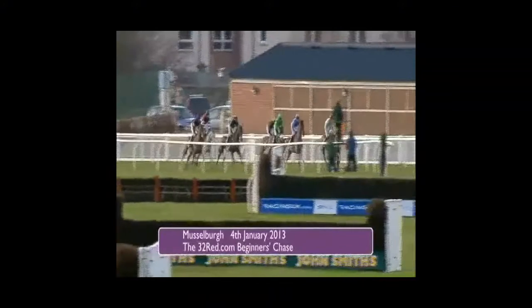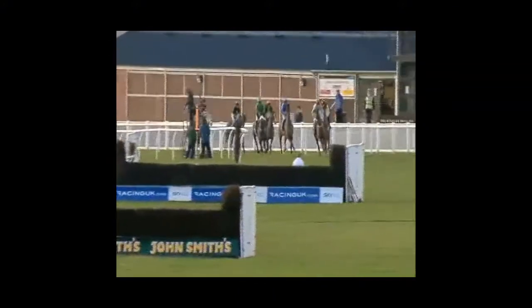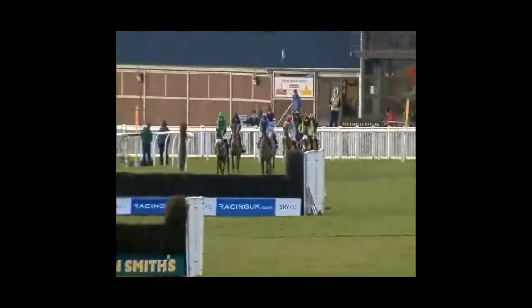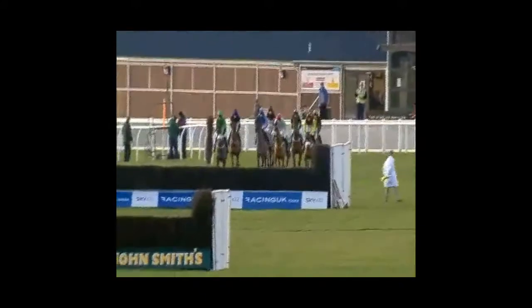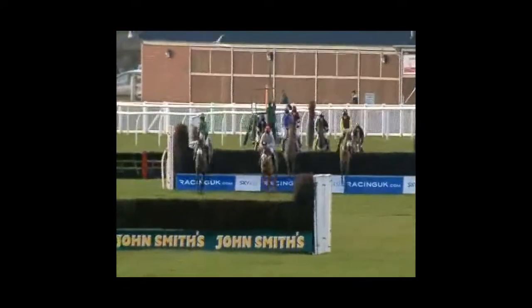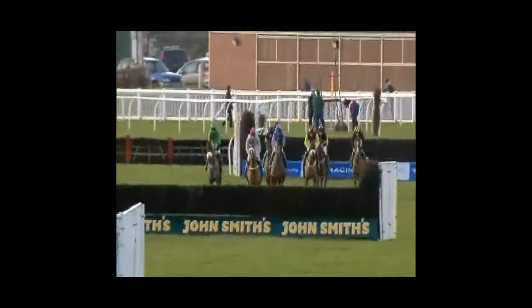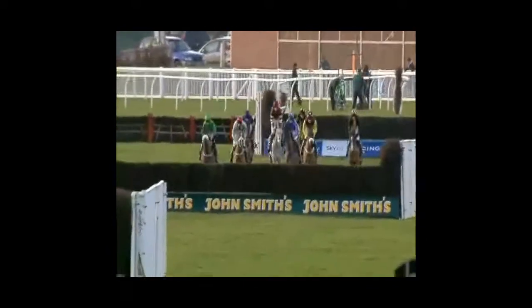And they're off in the 32Red.com Beginners Chase. They've got two circuits in front of them, and the Irish horse, 20-Pound Luck, is going to take them along. In the green colours, we've got Rude Meister, and then towards the outside, we've got Sidney Patchett. Here they come and jump the first, and let's check them all safely over. The two at the back of the field are Across the Tweed and also Bolt from the Blue.